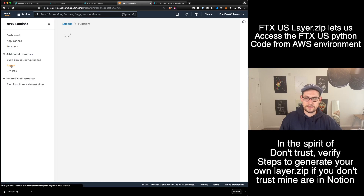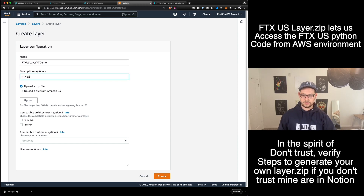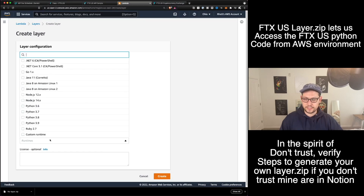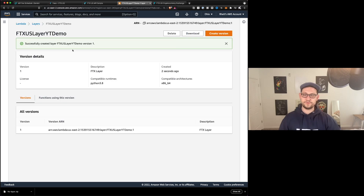Click over here on the left-hand side to Layers. You'll click on Create a Layer. You'll call this maybe FTX US layer YouTube demo — you can call yours whatever you want. This is basically just the FTX layer. We'll hit Upload on ZIP file, click on this FTX layer.zip that you downloaded. We're going to choose x86_64 and we're going to choose Python 3.8 as the runtime. And then we're going to hit Create. So we've successfully created our layer.